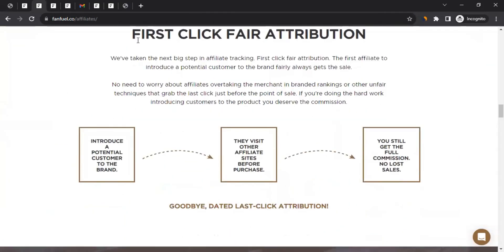Then you'll see first-click fair attribution — this is very unique. Most affiliate networks give commission based on a last-click model. Here's the difference: say you bring a customer to a FanFuel brand first, and I bring the same customer later. In a last-click model, I would get the commission since I brought them at the end. But FanFuel believes in first-click — since you introduced the customer to the brand, you will get the commission, no matter how many affiliates come later. All other affiliate networks generally use the last-click model.